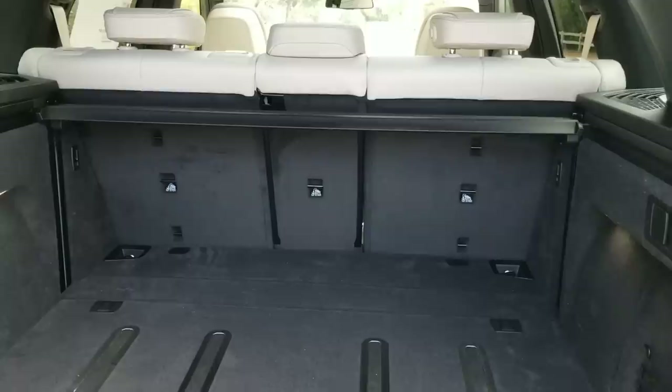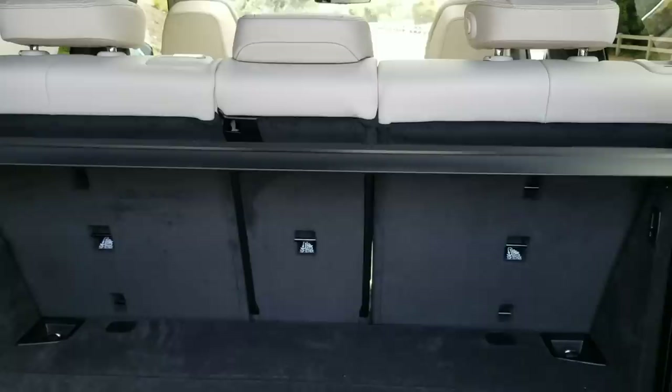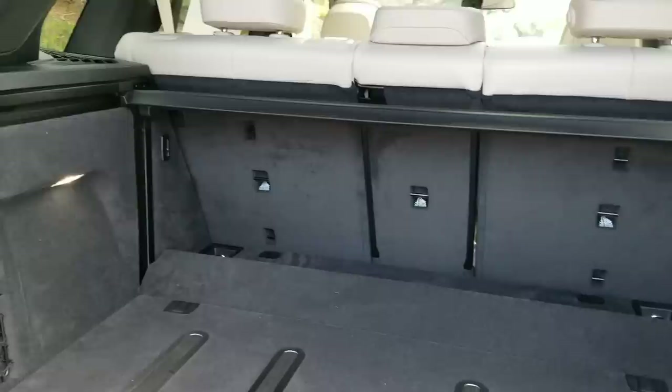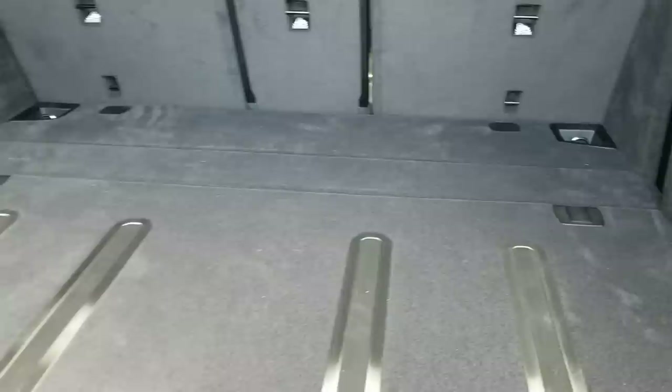When you close the hatch, the shade is going to automatically come out and close. When you open up the rear hatch, it's going to automatically retract. If you push the button again, you'll see the floor opens up, tucks away, and gives you a really seamless look. With the luggage compartment package you also have these grippy strips — so if you have a case of wine or something back here you don't want sliding around, they'll grip your luggage very securely.